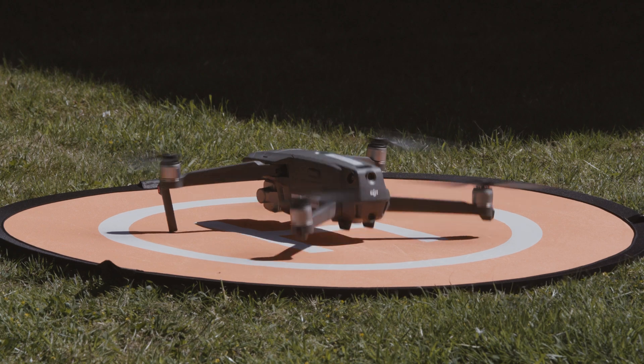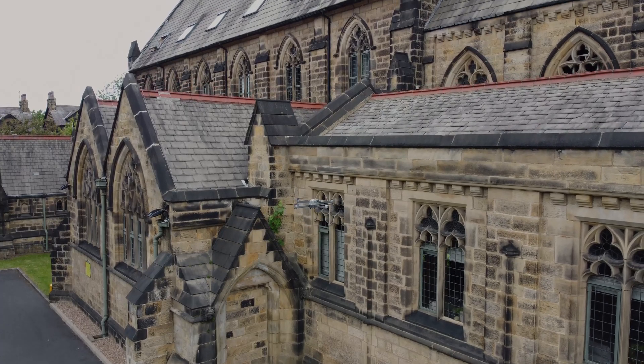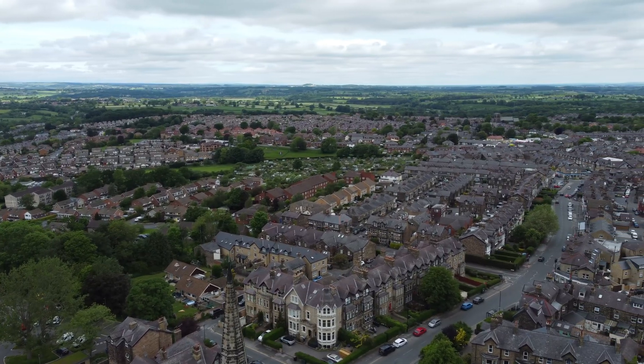Connected Places Catapult is the UK's innovation accelerator for cities, transport and places. As part of the DFT funded Drone Pathfinder Catalyst program, we're here today with Yorkshire Housing and Vantage UAV to demonstrate the benefits of using drones to inspect buildings and property.